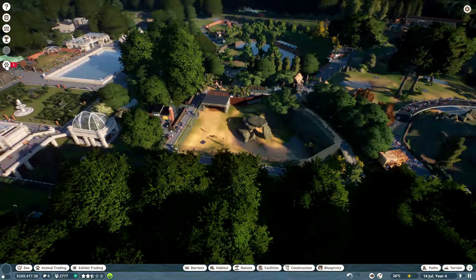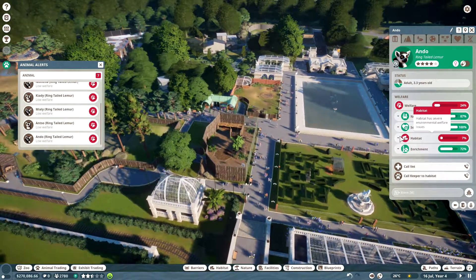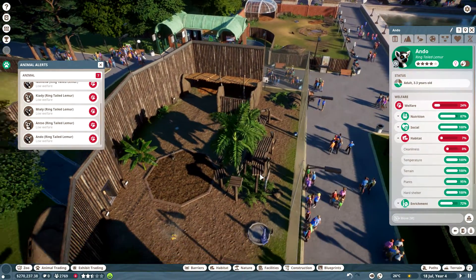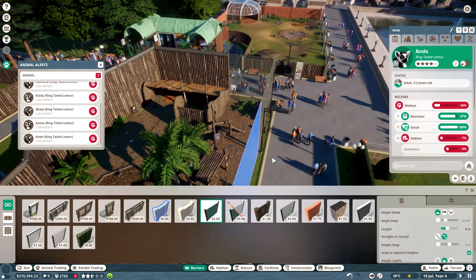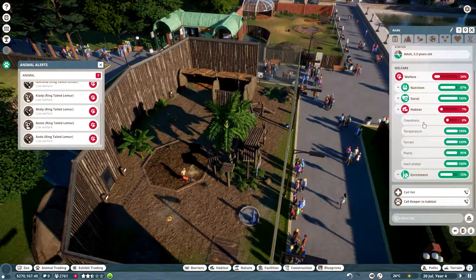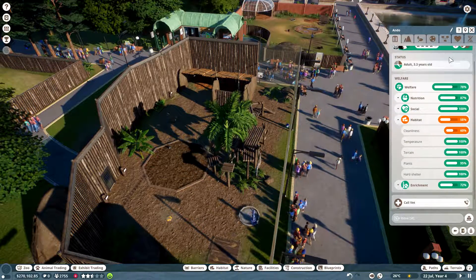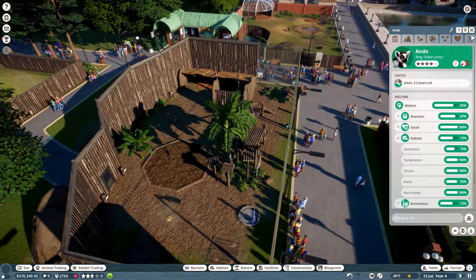Why are there seven animals with low welfare? Habitat cleanliness. How do I clean the habitat? Terrain environment — okay, he's cleaning it now. Okay, now it's fine.